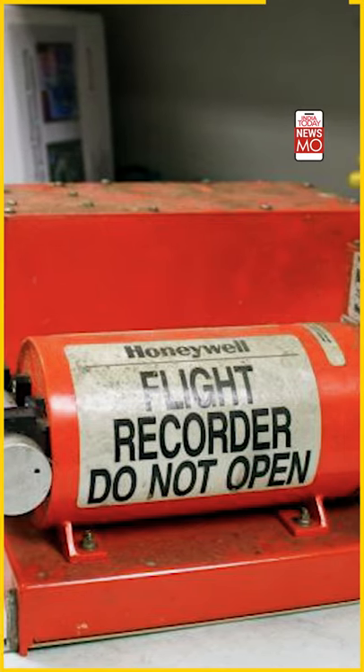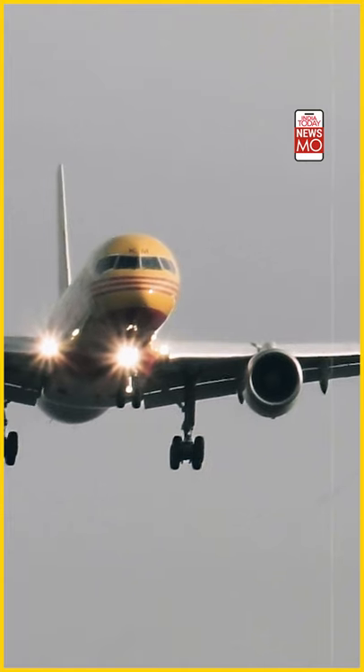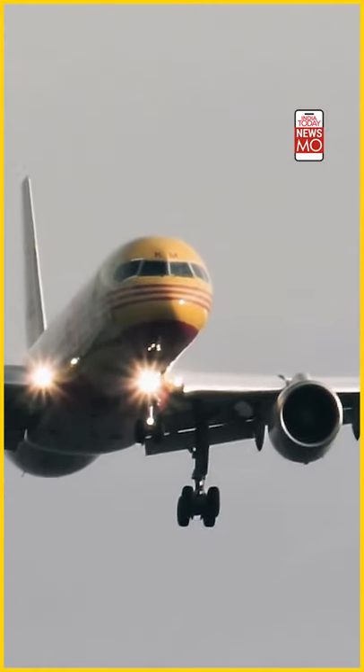So what is a black box made of? It is made of two components — a cockpit voice recorder and a flight data recorder. The cockpit voice recorder's function is to record all conversations between the pilot and the first officer. The flight data recorder simultaneously records other details such as speed, altitude, and any other technical data — both are compiled to form the digital flight data recorder.